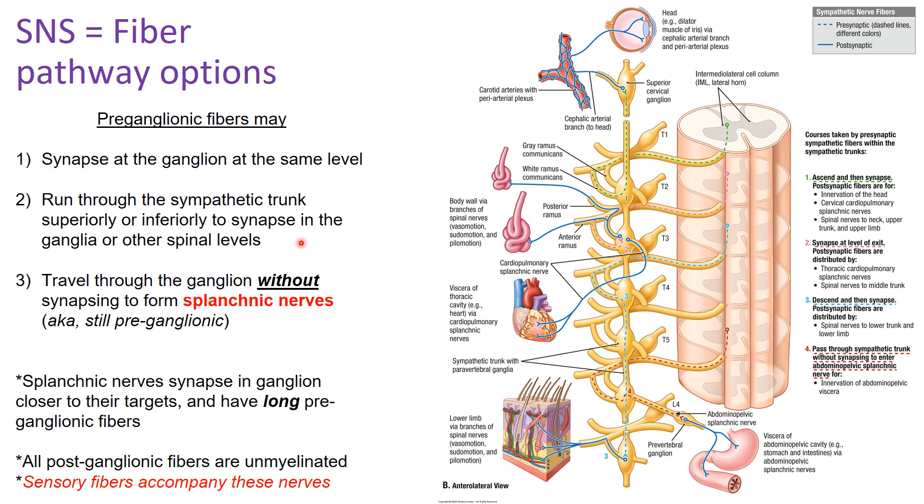In option two, you travel without synapsing until you get to another spinal level, then synapse there before exiting. This is how sympathetic fibers reach the cervical region — since pre-ganglionic neurons only arise from T1 down to L2, a fiber has to run through the white rami communicantes and up through the sympathetic trunk before it synapses at the level it's going to terminate.